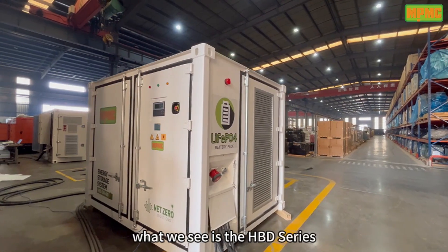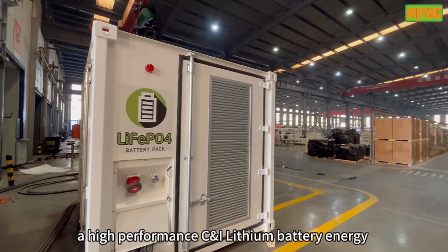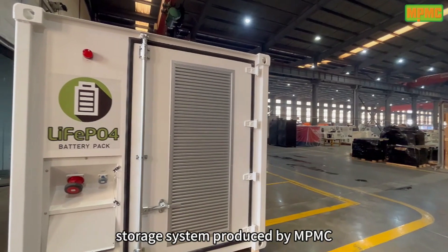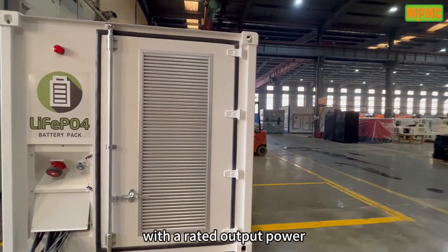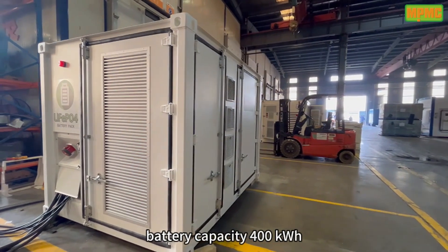What we see is the HPD series, a high-performance CNI lithium battery energy storage system produced by NPMC, with a rated output power of 250kW and rated battery capacity of 400kWh.